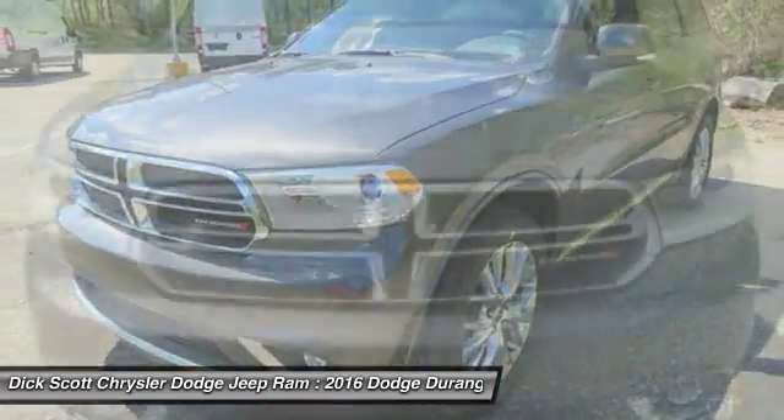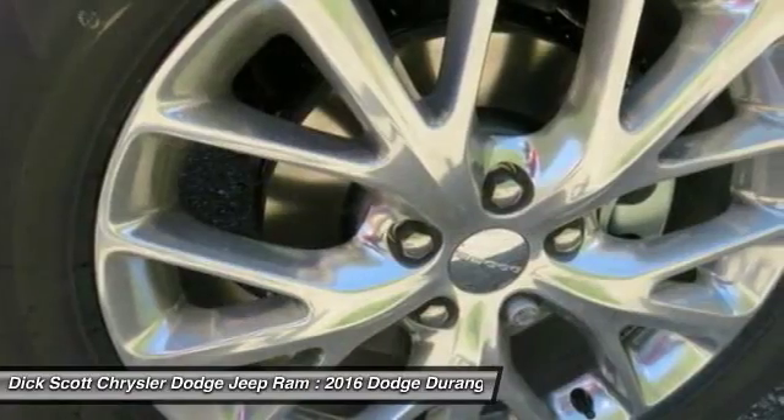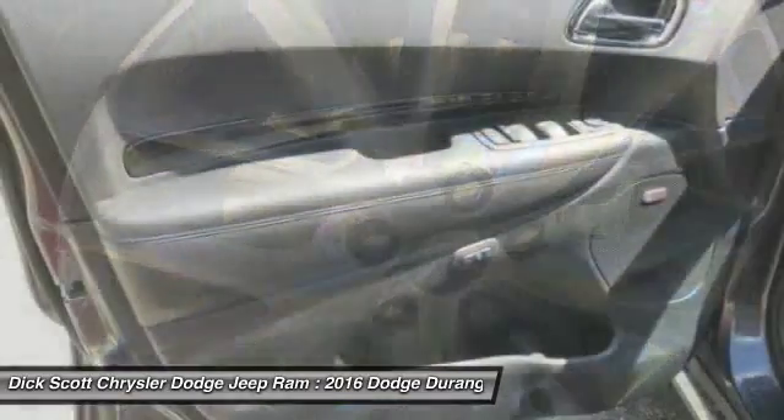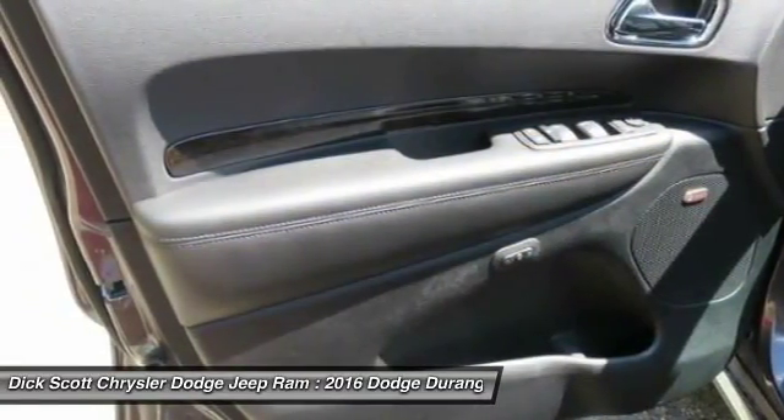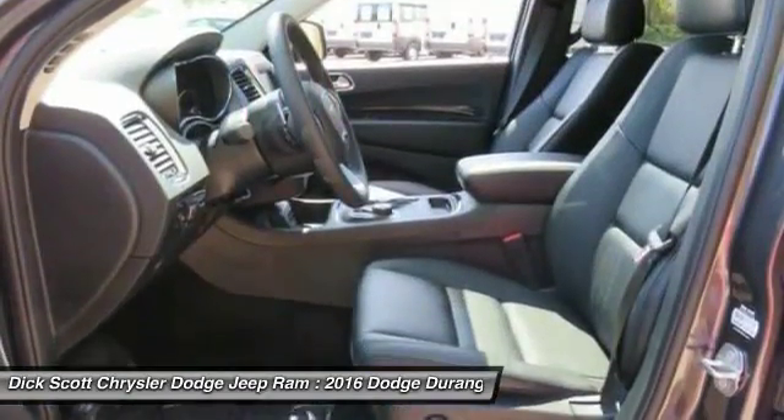Here are some of this vehicle's great options: power passenger seat, traction control, air conditioning, dual airbags, power steering, heated rear seats, alloy wheels, four-wheel disc brakes, center armrest, universal garage door opener.